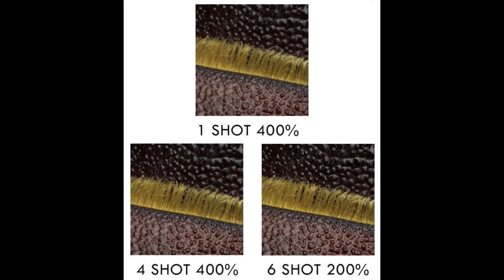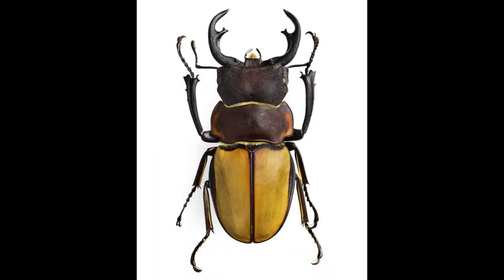The resulting file is a 2.4 gigabyte, 16-bit TIFF image with dimensions of 23,200 × 17,400 pixels. The feature is for those seeking the utmost in image quality and resolving power, Hasselblad says.